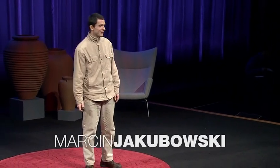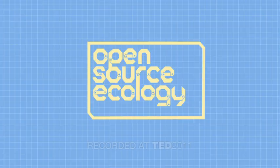Hi, my name is Marcin, farmer, technologist. I was born in Poland, now in the U.S. I started a group called Open Source Ecology.